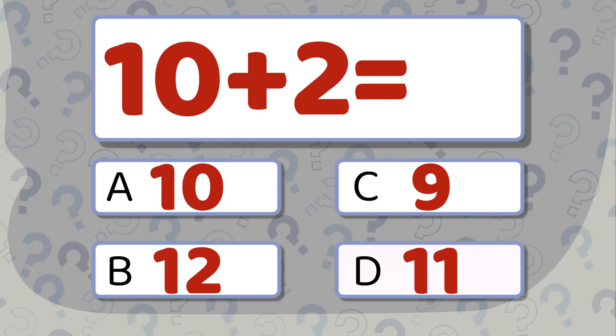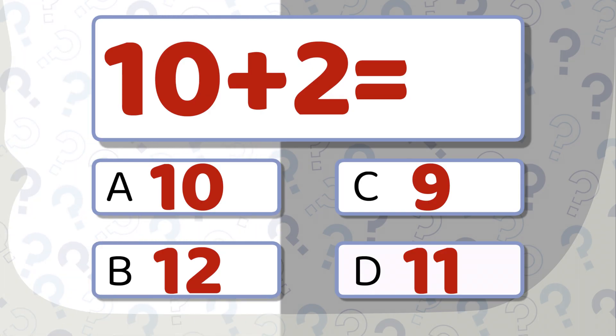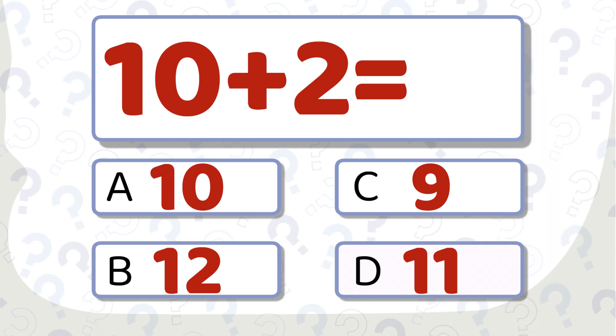10 plus 2 equals... What's your answer? The correct answer is 12.